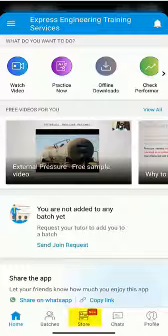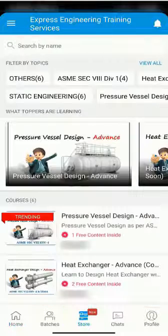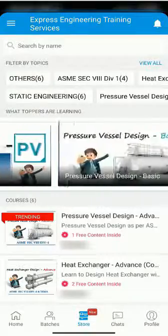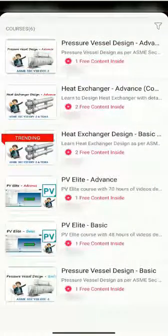Watch our free sample video on external pressure. Visit the store tab to explore the courses available. Pressure vessel design, heat exchanger design and PV Elite software courses are available in basic and advanced options.